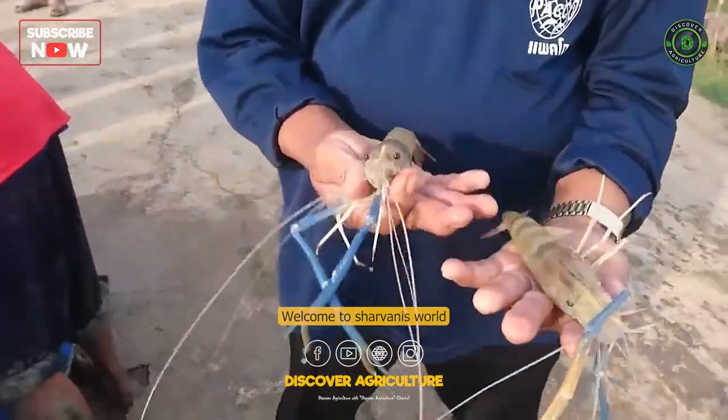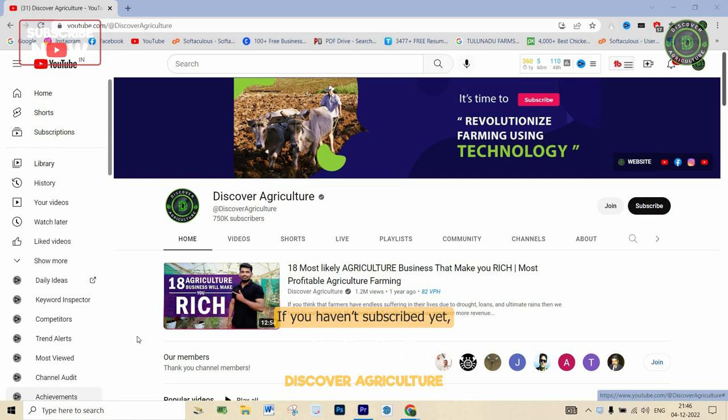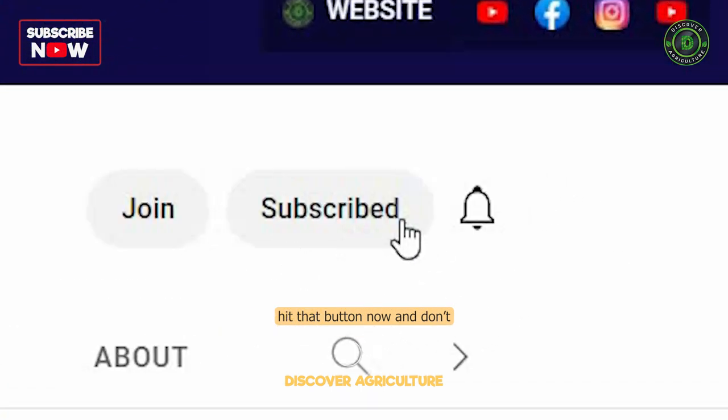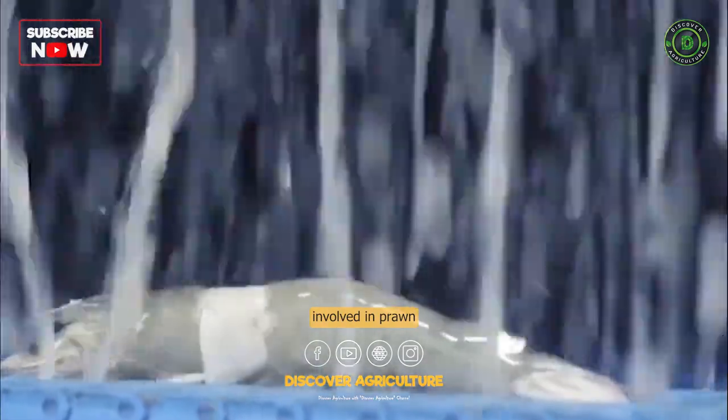Welcome to the Discover Agriculture YouTube channel. If you haven't subscribed yet, hit that button now and don't forget to click the bell icon for notifications on new videos. Here are the steps involved in prawn farming.